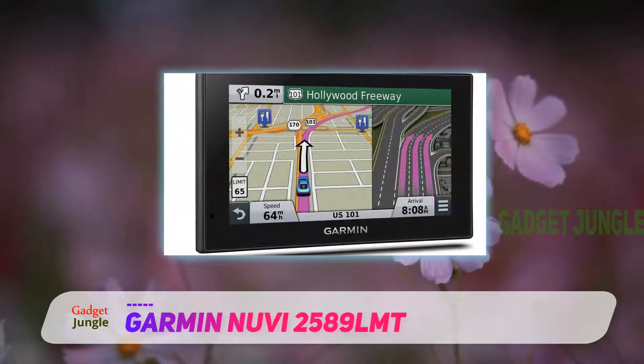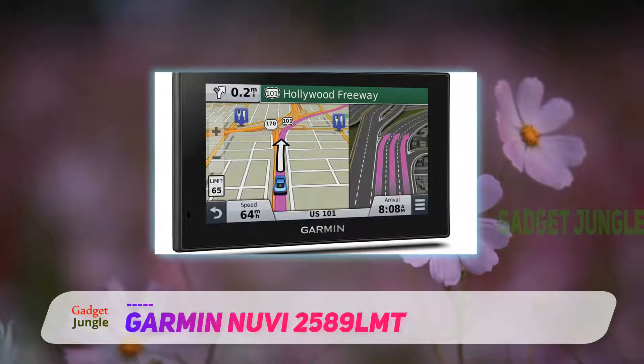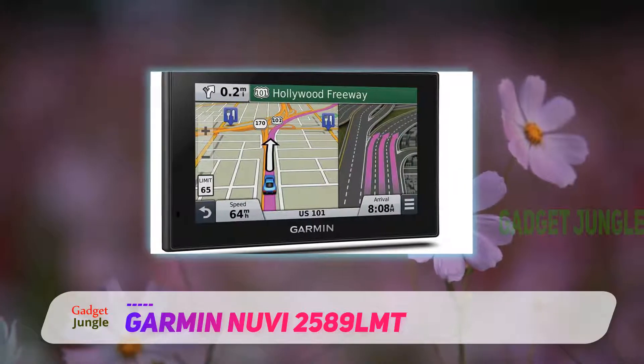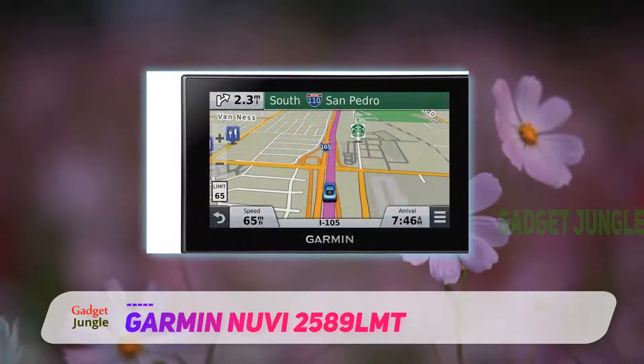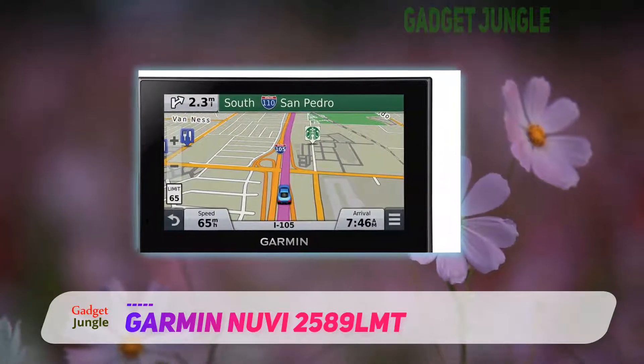Its rechargeable battery offers up to 2 hours of battery life off the charger. The GPS device comes loaded with detailed maps of North America with free lifetime map updates.